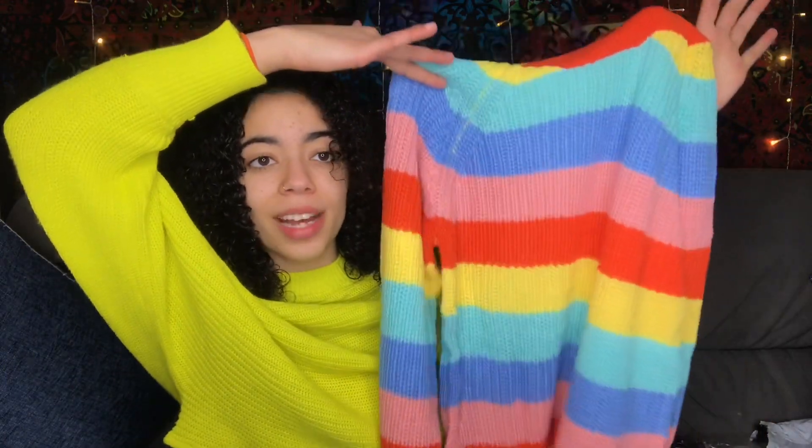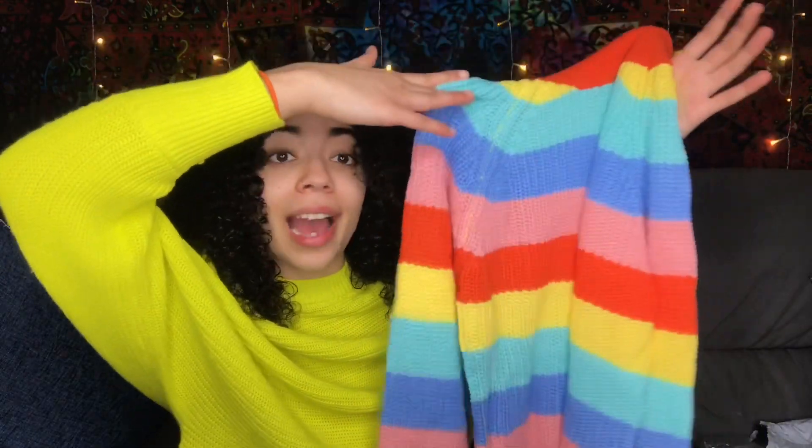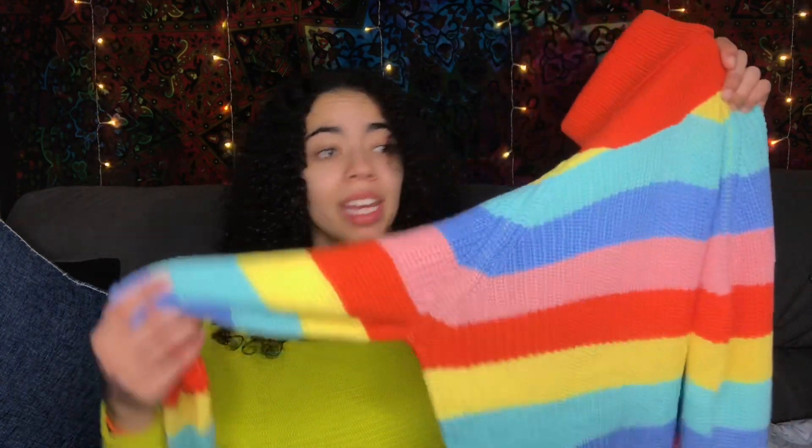This is literally so cute. It is a turtleneck with pastel blue, yellow, orange, and pink. I freaking love this — I'm already ready for spring. This is so nice, I cannot wait to try it on. It's a really nice knit sweater and the turtleneck is actually a thicker, tighter knit so it would keep you warm and has more structure to it. I'm too excited for this.